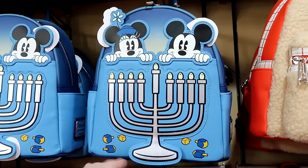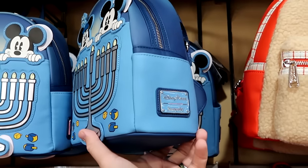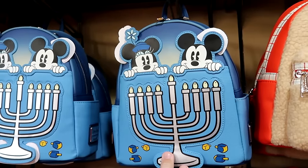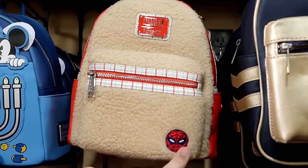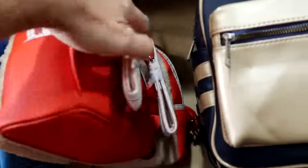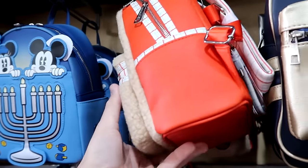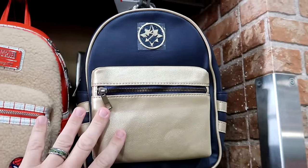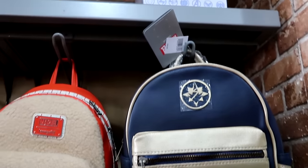Some of the Disney Park Loungefly bags available include a Happy Hanukkah 2023 one with simulated leather that lights up with Mickey and Minnie — $35. Right next door from the Christmas celebration is a Sherpa Marvel Loungefly with an embroidered Spider-Man patch and candy-cane stripe pattern; the back side says 'With Great Power' — $40. There's also a simulated leather Marvel bag — not Loungefly — originally $40, now $20.